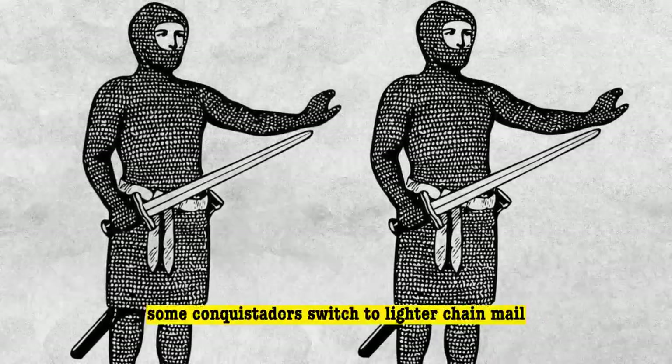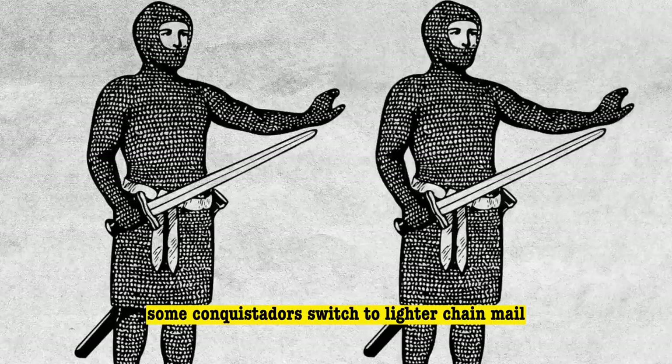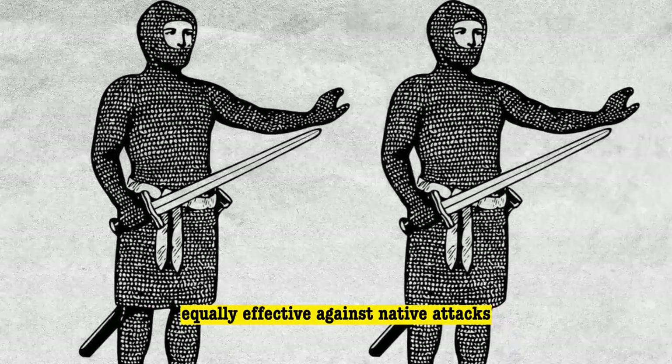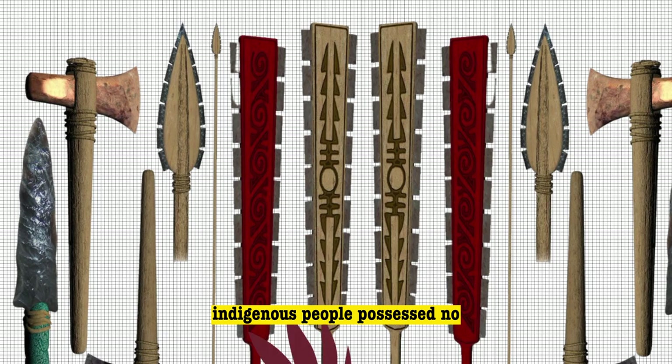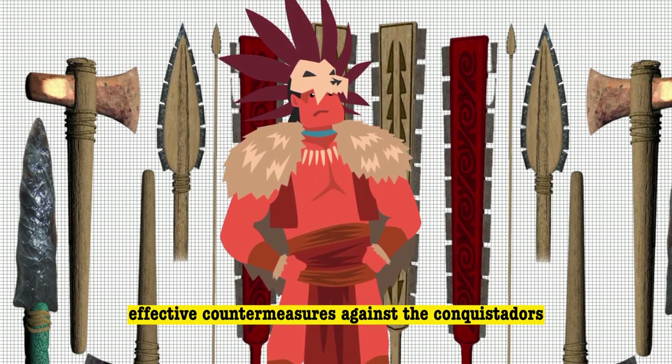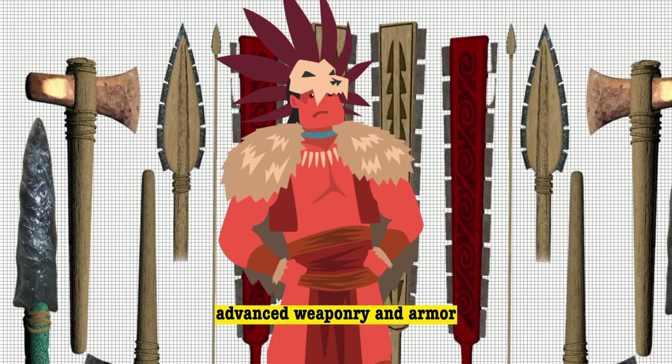Later in the conquest, some conquistadors switched to lighter chainmail, equally effective against native attacks. In stark contrast, indigenous people possessed no effective countermeasures against the conquistadors' advanced weaponry and armor.